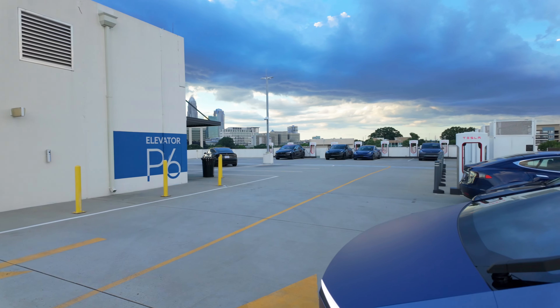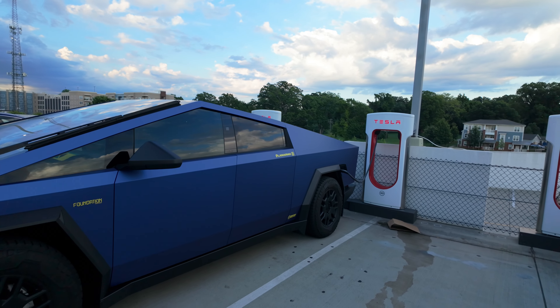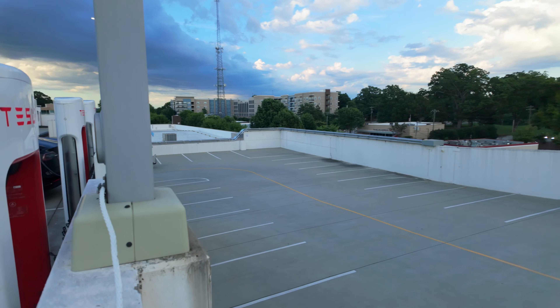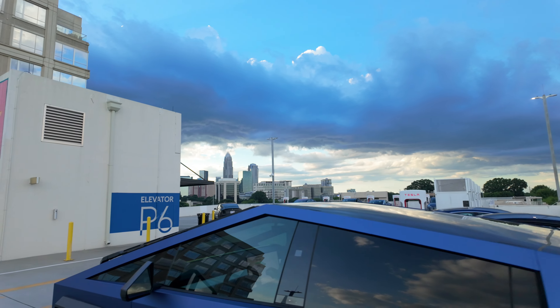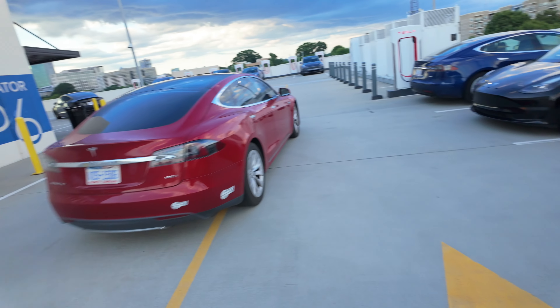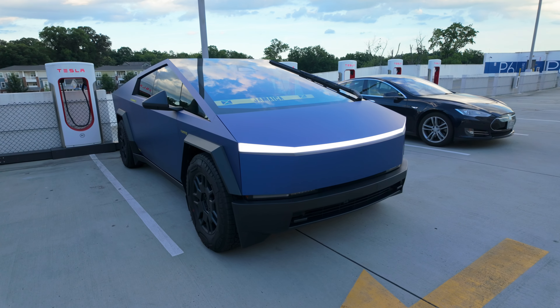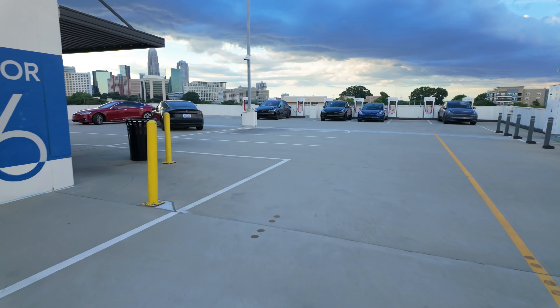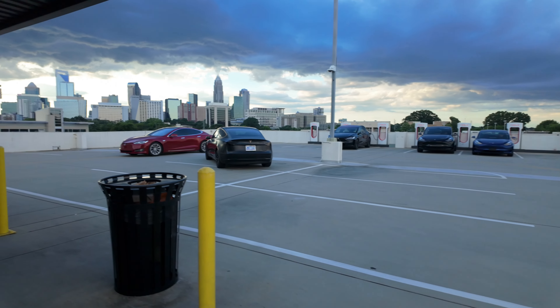This is one of the coolest superchargers I've ever been to. I thought I was lost — it's on top of a parking garage on the sixth floor! I had to go all the way up. There we go, chargers right over there. Here's a Cybertruck nearby. Let me show you guys the view down here — you can see all the buildings of Charlotte. It's so quiet, I didn't even hear it.